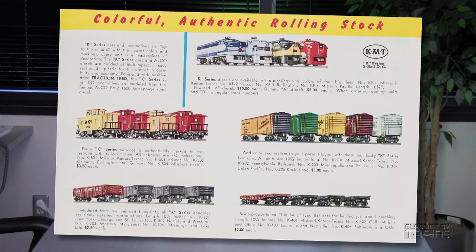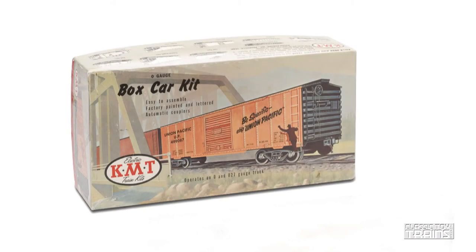They had a couple other tricks up the Kusan sleeve. First of all, let me show you the catalog — a really attractive catalog cover with beautiful art. When we open it up you can see the K-series sets, and here are the first five boxcars with some different road names and colors. Looks good.